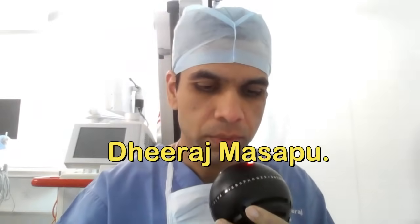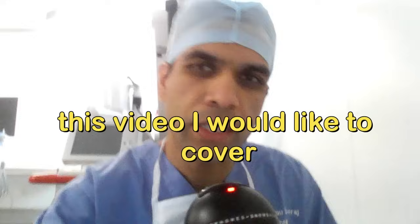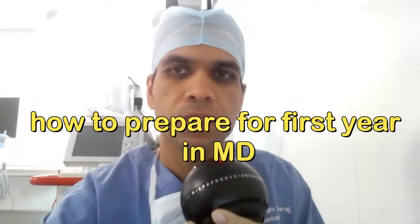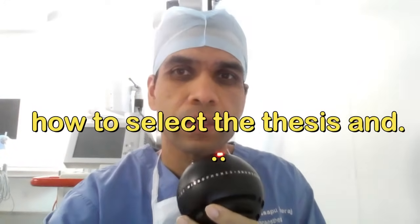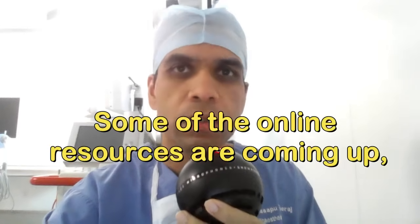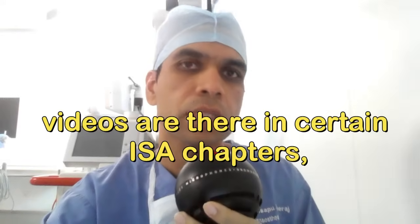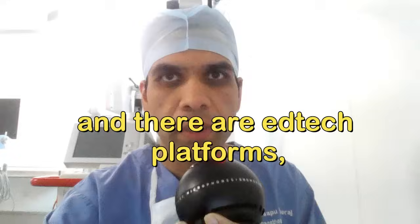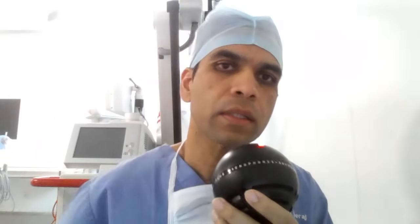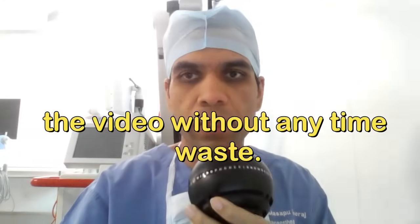Hello all, this is Dr. Dheeraj Masapu. I am a senior consultant in the field of neuroanesthesiology, and in this video I would like to cover how to prepare for the first year in MD Anesthesia — the books that you need to read, how to select the thesis, and some online resources like YouTube videos from ISA chapters, edtech platforms, and more. I will rate all these online resources in this video.